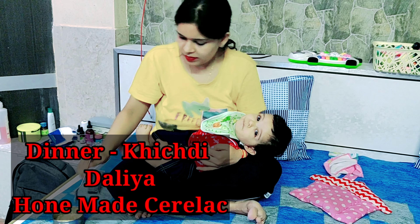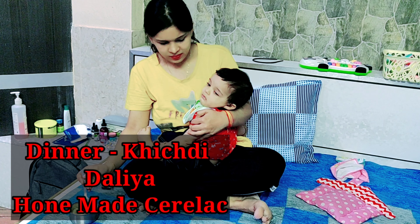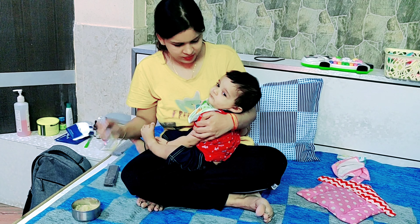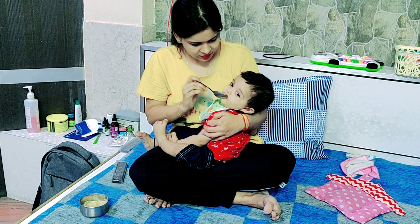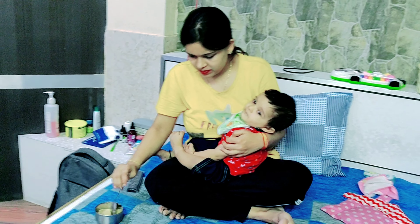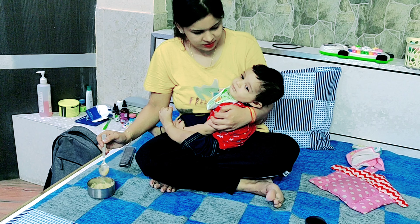Then for dinner time, again I eat homemade cereal. If it's not cereal, I always eat from the kitchen. But most of the time, I make homemade cereal because there are all proteins — it has poha, chabal, moong dal, and sabudana.